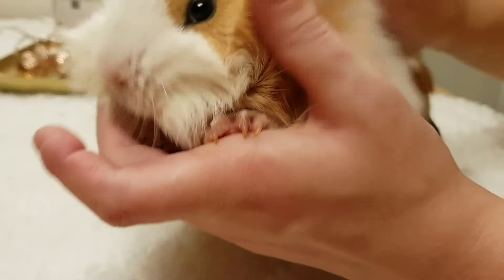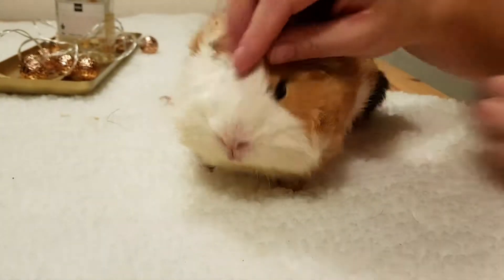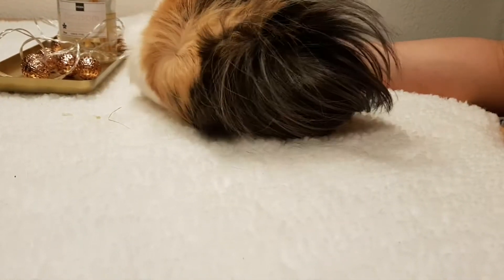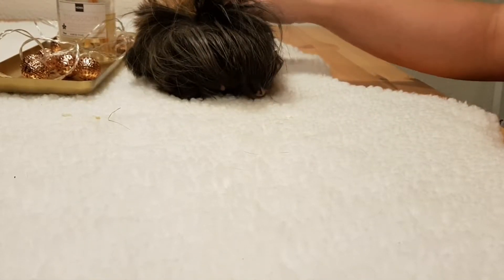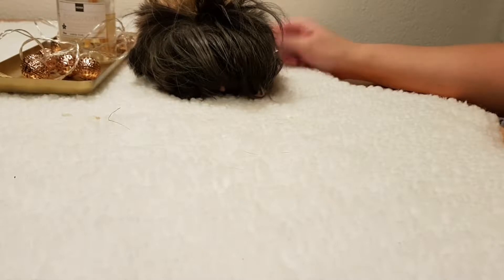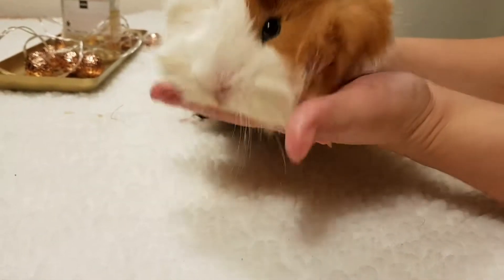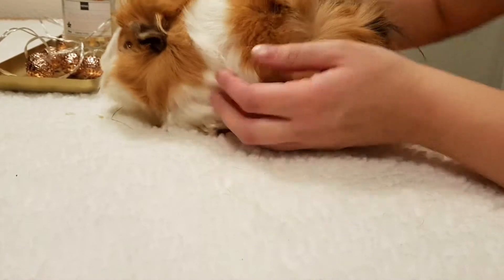He doesn't have any crusts or anything like that, and he doesn't like being on camera today. He's feeling well and acting like a real piggie — exploring everything, making a mess of my beautiful white carpet. Donut is doing very well.